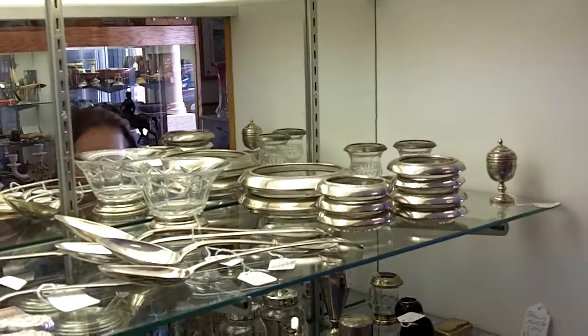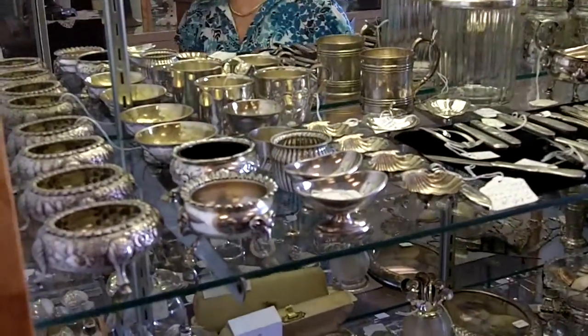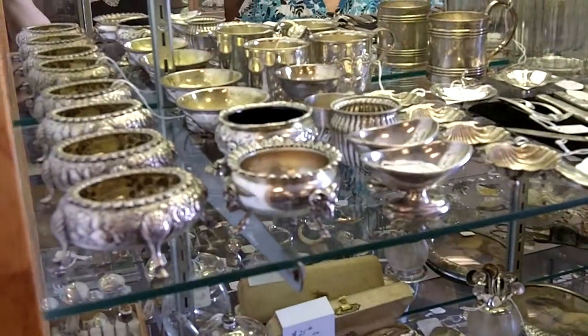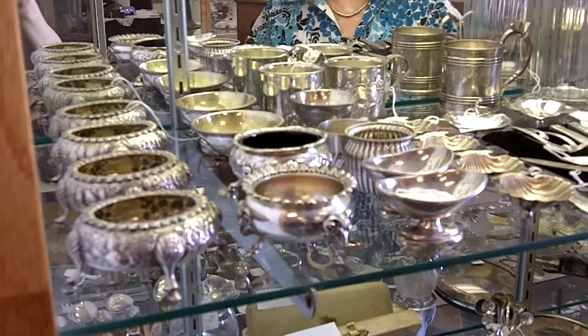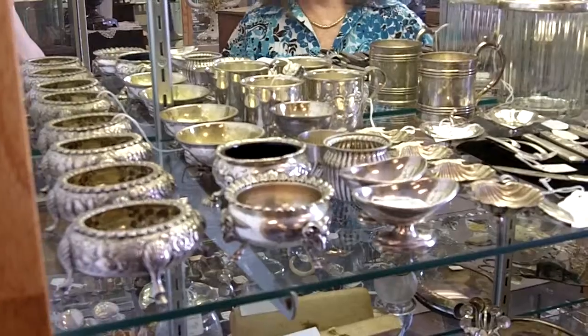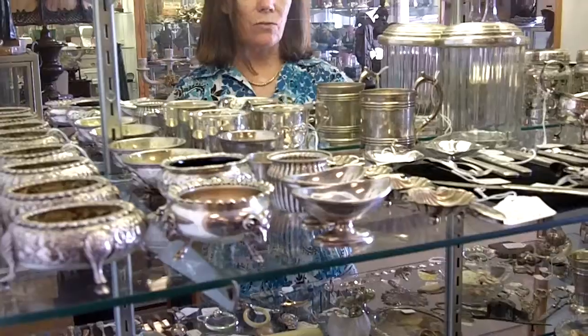So we buy all sorts of things. Down here is a collection of individual salts. The first ones have hoofed feet and they're from the 1840s. They're by Kirk, which is a Baltimore silver manufacturer, probably one of the best in the United States. Then we have others as well.